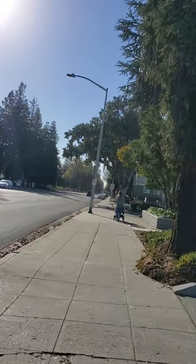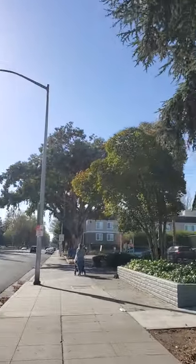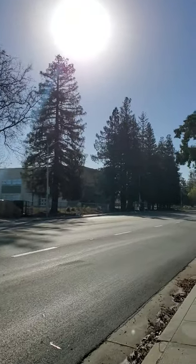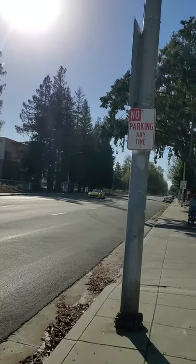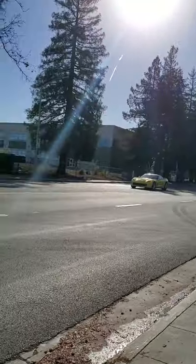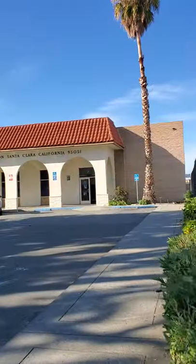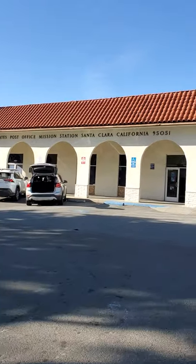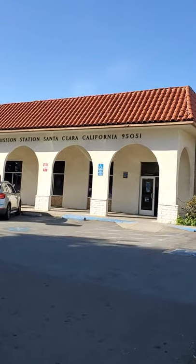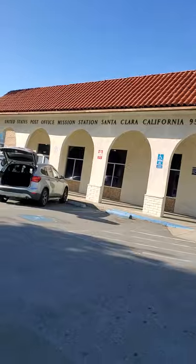Almost at the post office. I need to drop this package. There is an elementary school on my left. Well, I'm at the post office. It says South United States Post Office, Mission Station, Santa Clara, California 95051. Okay, stop the video, go inside.